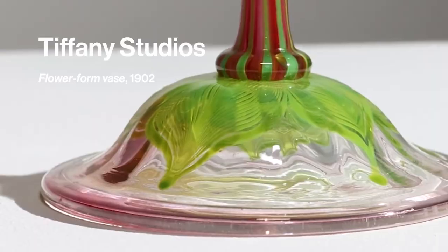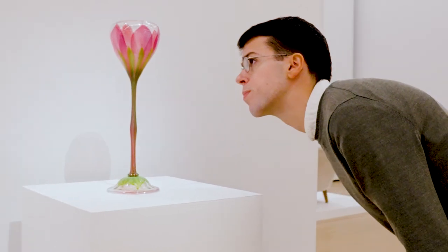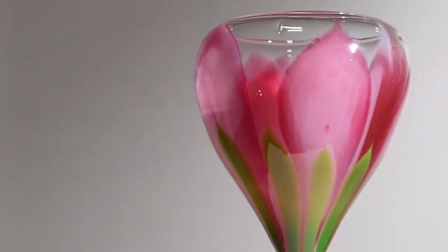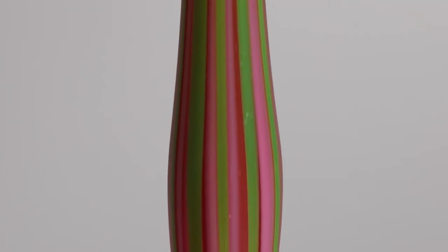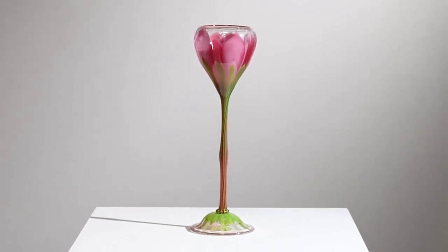That's a great example of American design at the turn of the 20th century. This flower form vase truly is an exquisite example of the flower form — the bright colors, the pink, the height. Fifteen inches is rare. I'm thrilled to have the flower form vase in the sale.